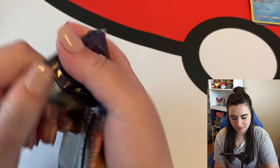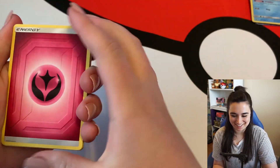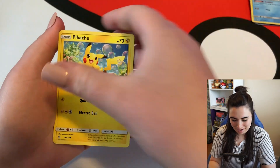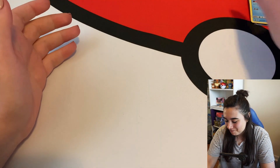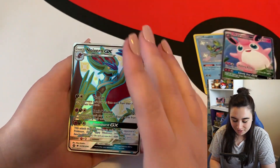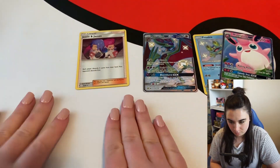Let's just open the pack — I was trying to be all intense about it. I'm really, really scared. We got a reverse energy — that's kind of cool — but no holo. This tin was freaking awesome though. So in total we got a Froakie shiny, a Wigglytuff GX, a Noivern GX full art shiny, and a Jesse and James holo. I love that art — that is freaking dope.